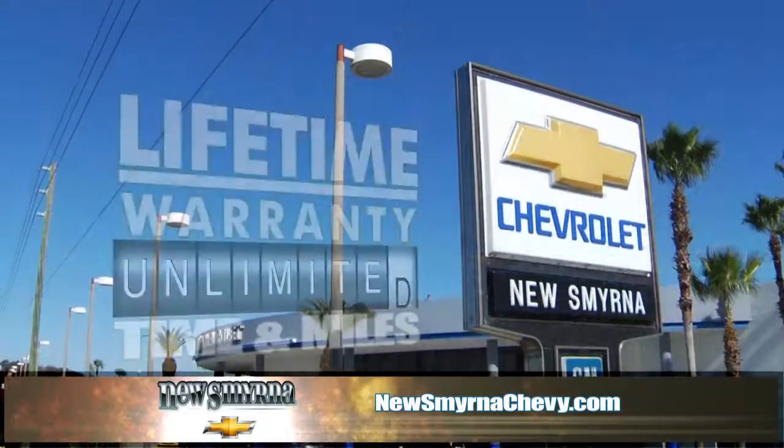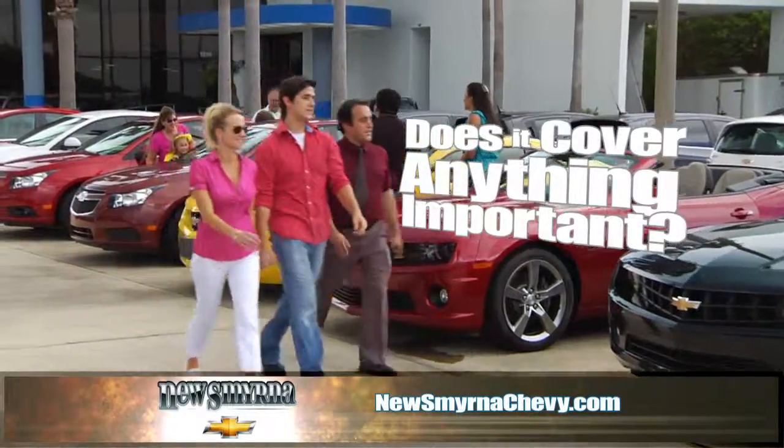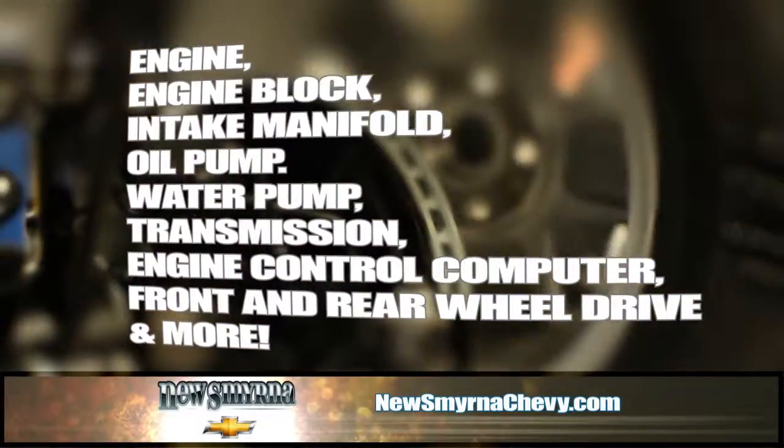You've got questions about New Smyrna Chevrolet's lifetime warranty, we've got answers. Does it cover anything important? The engine, engine block, intake manifold, oil pump, water pump, transmission, engine control computer, front and rear wheel drive and more.